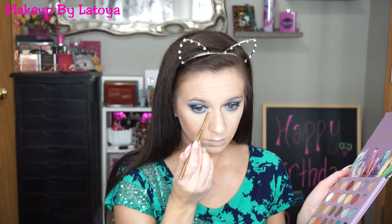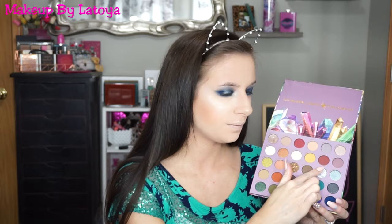To finish off the look, I'm going back into Diamond and applying it in my inner corners. Then last but not least, I'm taking Opal — and don't hate me for this, I know it's not eye safe but I'm a rebel — and I'm putting it on my inner corners as well.